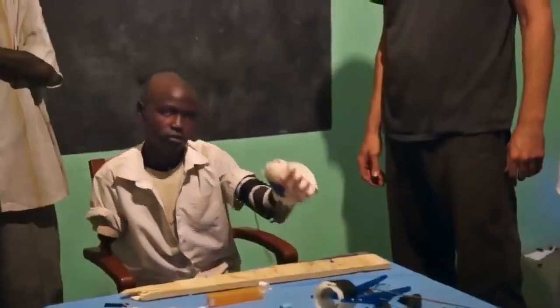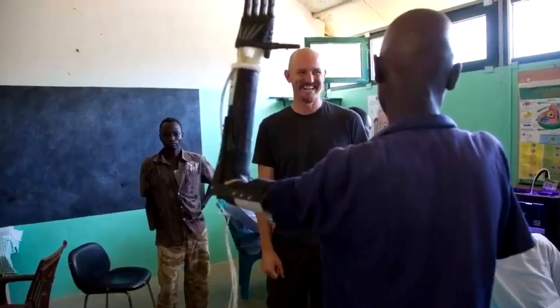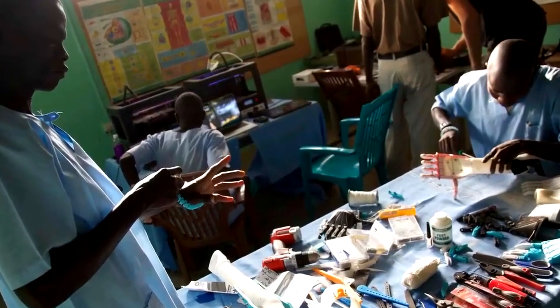Once Daniel's prosthetics had been successfully fitted, the team spent time in his village training local doctors on how to print the devices and how to fit them. They are now regularly printing their arms without any help from Not Impossible.